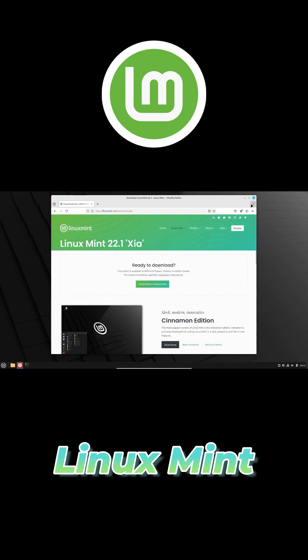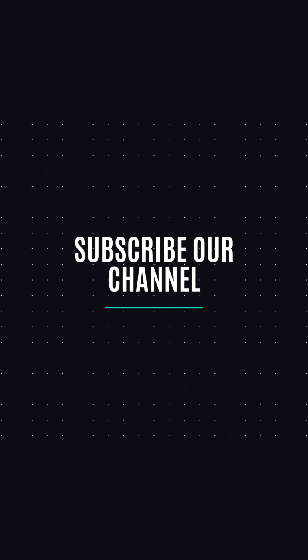Give Linux Mint a try and turn your old PC into a fast, private, and completely free computing platform.